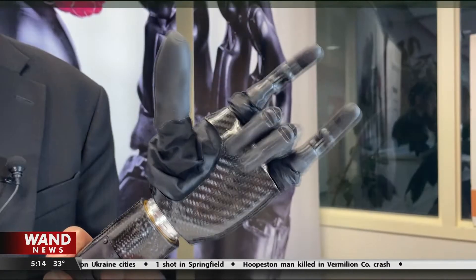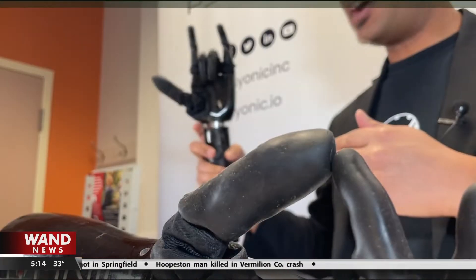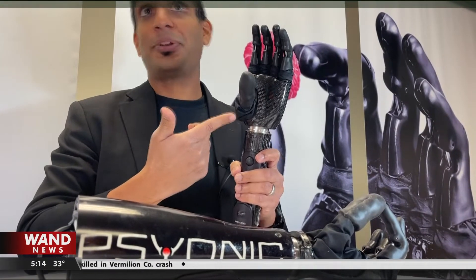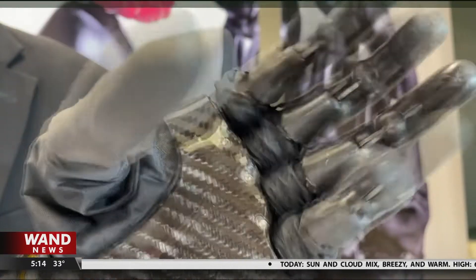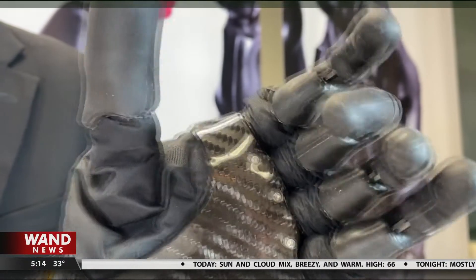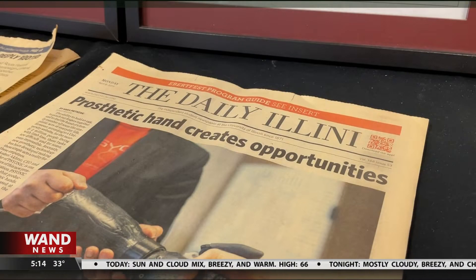I think bionic limbs is something I've wanted to do my entire life, ever since I was seven years old. Adil Akhtar's entire life of planning boiled down to this bionic hand. My parents are from Pakistan, and I was visiting when I was seven, and that's the first time I met someone with a limb difference. She was my age, missing her right leg, using a tree branch as a crutch, living in poverty, and that's what inspired me to go into this field.